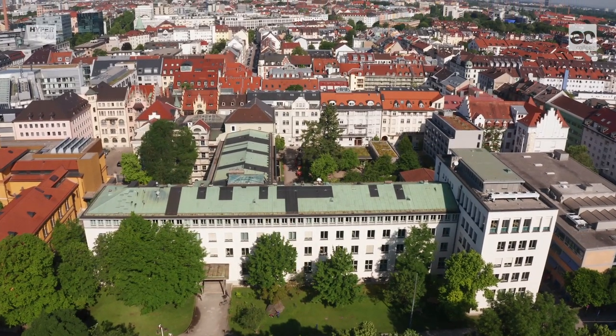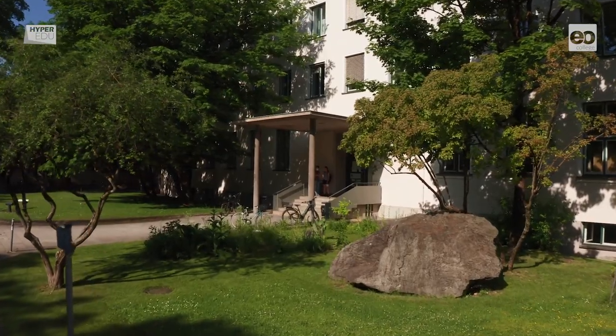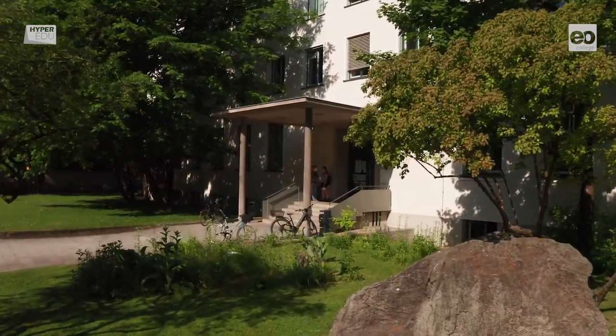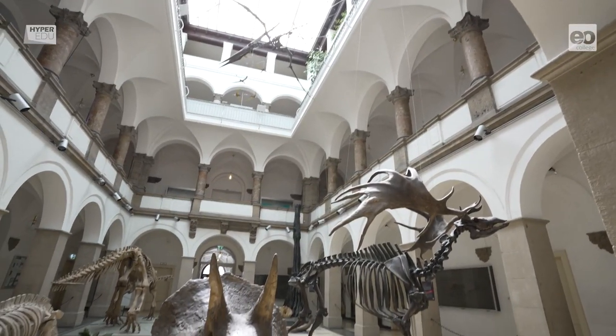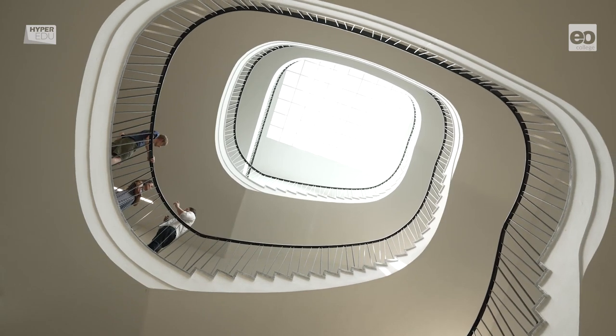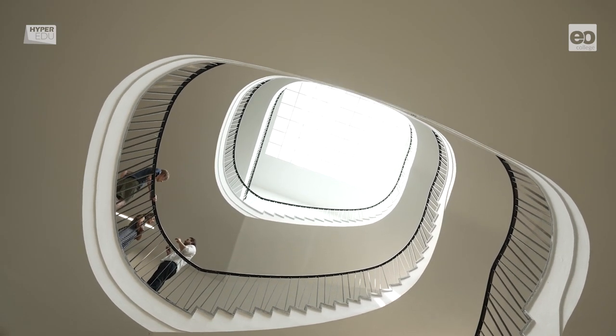Welcome to the Ludwig Maximilians University, or LMU for short, in Munich. The LMU is Germany's largest bricks and mortar university. Looking back on more than 500 years of tradition, it provides approximately 150 different degree courses, covering arts, natural sciences, and social sciences to around 50,000 students.